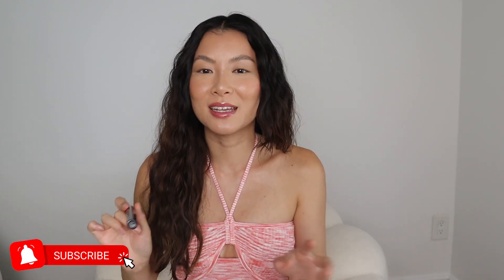Another mascara review! I haven't done a mascara review in a hot minute, and this one is really exciting.